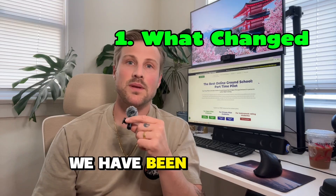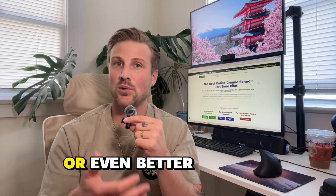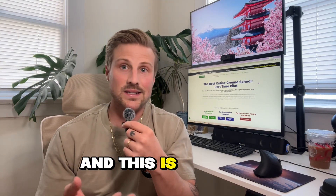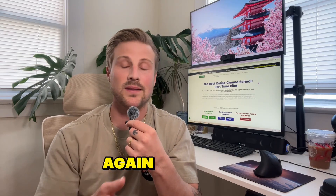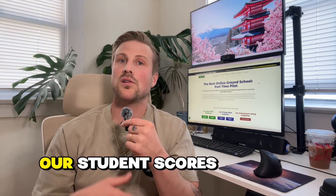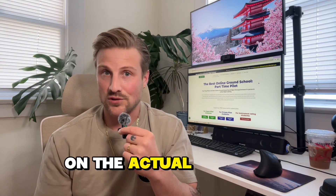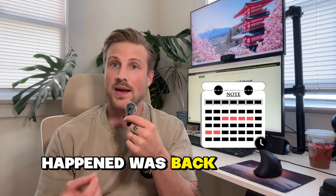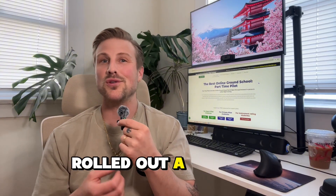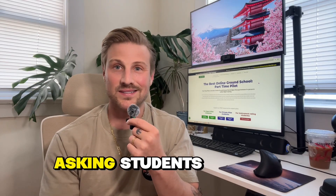So what happened? Over the years, our student scores are about the same or even better on the FAA written exam than they are on our practice tests, and this is by design — we try to make our practices harder with comprehensive learning. However, in the last few weeks this has not been the case. Our student scores have dropped by about 7 to 10 percent on average on the actual exam. The last time this happened was back in spring 2023, when the FAA quietly rolled out a new batch of questions and changed what assortment of questions they were asking students.